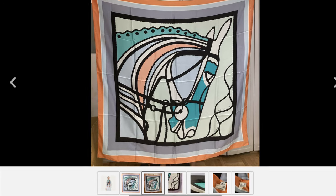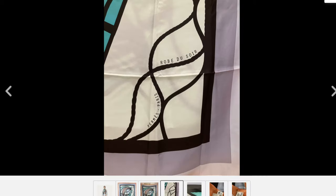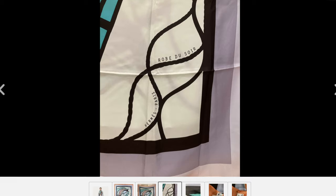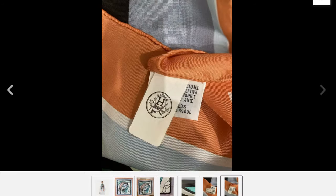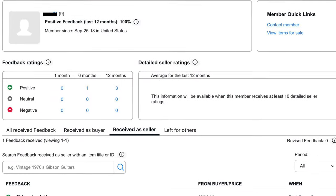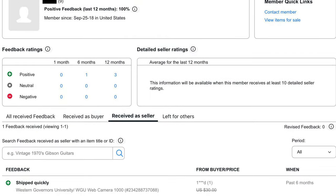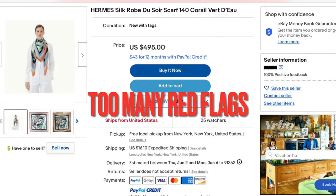eBay sellers can post up to 12 photos without added charge, and this one didn't. Also, there's a black mark on the tag that could be a sale stamp, but it wasn't disclosed in the listing — that's two more strikes. Looking at the seller's feedback, they have nine total, most gained as a buyer, with seller feedback for only one item that sold for less than $30. Bottom line: too many red flags. Move on.